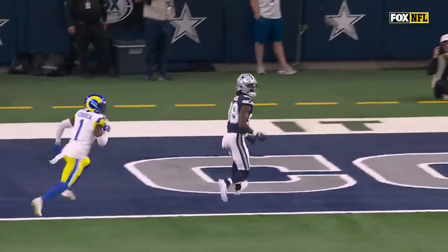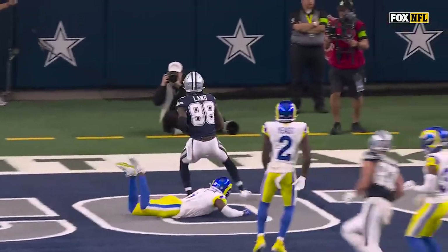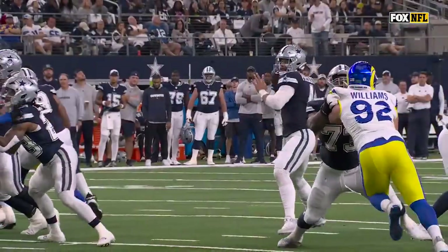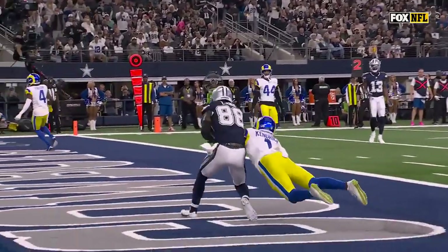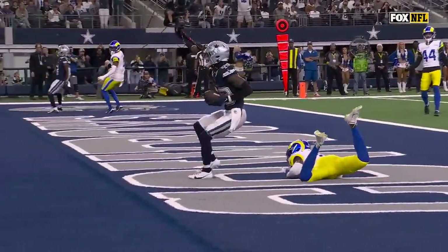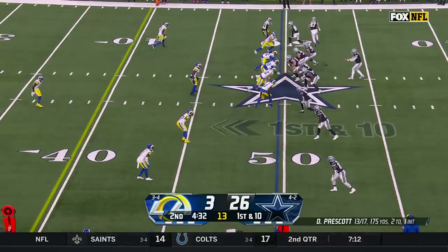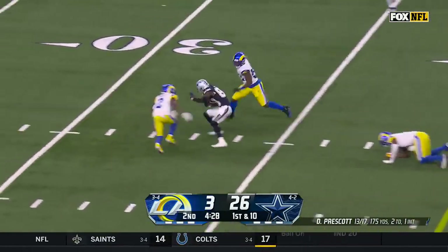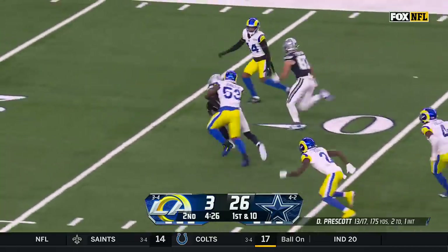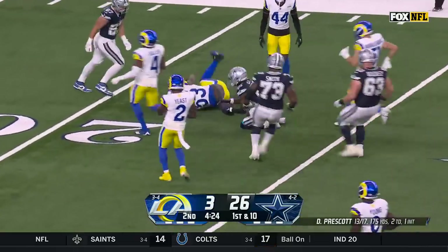Watch this little shake — they call it a rocker step. You always want to lean into the foot you're going to cut with, so he leans into the left foot. Allows him to cross leverage on Kendrick. Here's Prescott back to throw, quick hitter over the middle. Lamb in traffic, makes the catch, still on his feet — down inside the 20.